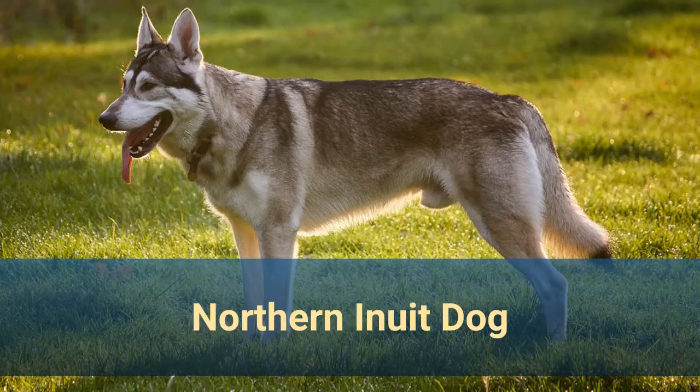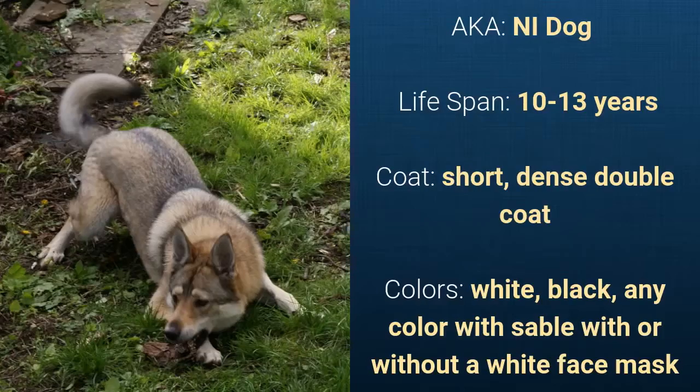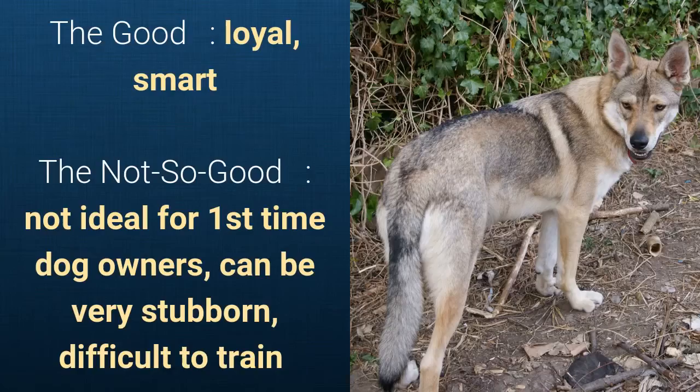Northern Inuit Dog, also known as NI Dog. It has a lifespan of 10 to 13 years. It has a short, dense double coat and it comes in white, black, any color with sable, with or without a white face mask. What's good about this dog breed is that it's loyal and smart. What's slightly bad is that it's not ideal for novice owners and can be very stubborn and difficult to train.